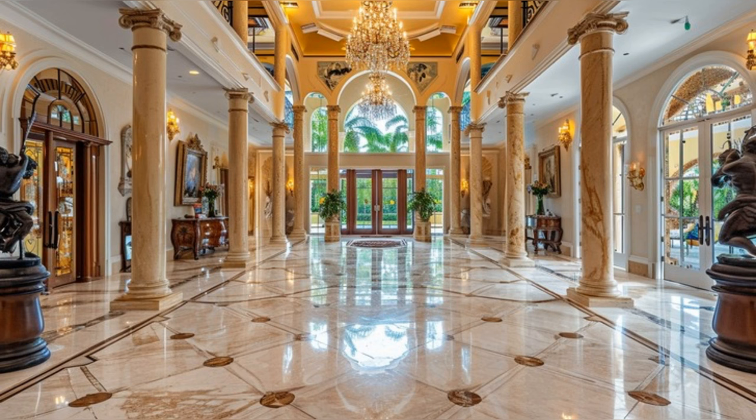The grand entrance of this Georgian-style mansion is nothing short of awe-inspiring. High ceilings and polished marble floors greet us, setting a tone of sophisticated grandeur.